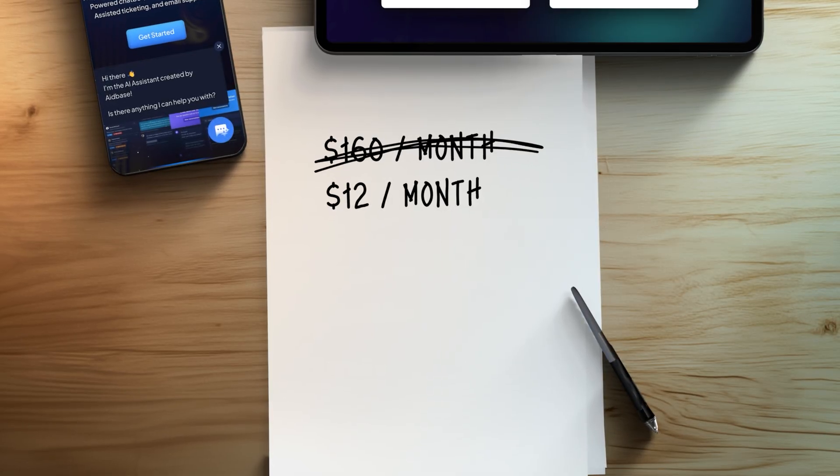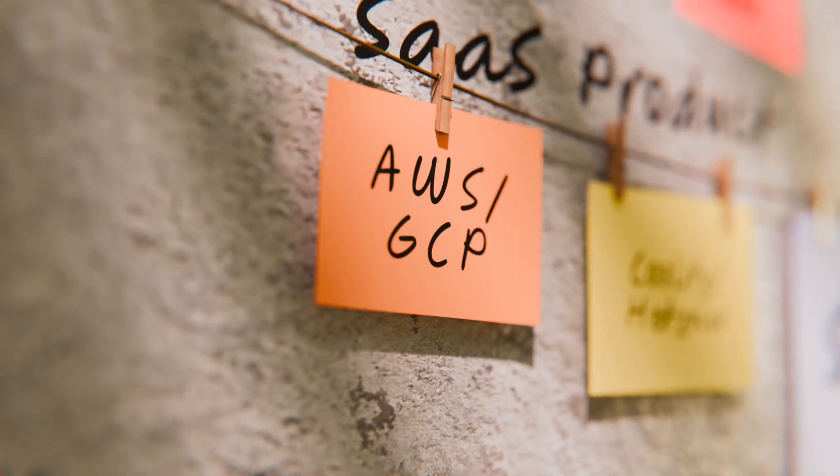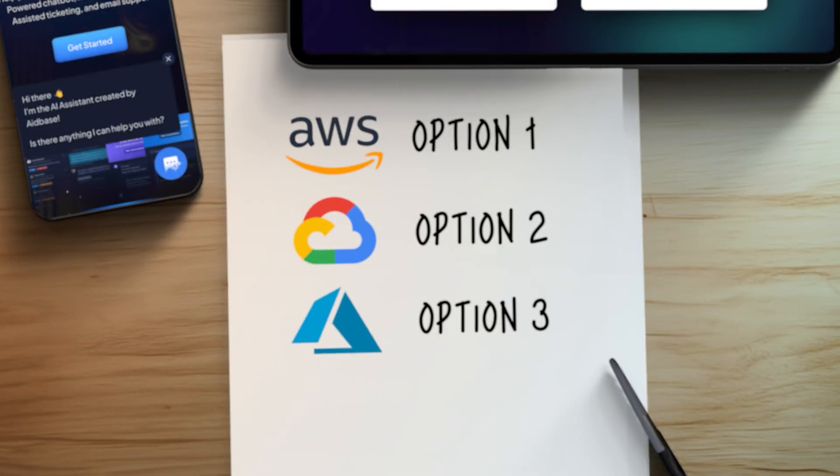We migrated the whole thing to AWS — which is what Supabase is already using, they just have a more polished UI on top — and the cost is now around $12 per month, down from $160. Imagine how this would look if the tool massively scaled. If you can afford it and their UI makes your life that much easier, by all means. But since cost is our main priority, if you want to build on the cloud, use one of the three big ones: AWS, Google Cloud Platform, or Azure. All other cloud tools are simply built on top of their infrastructure and charge an unreasonable margin.